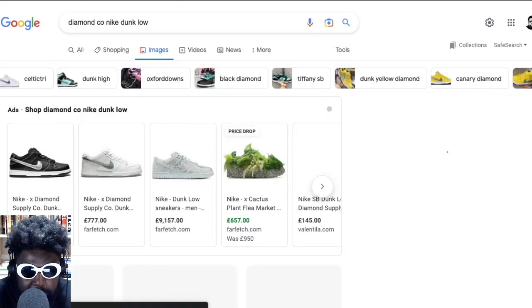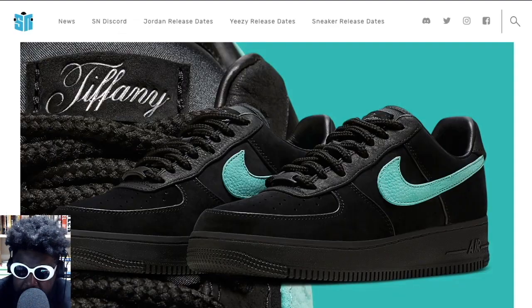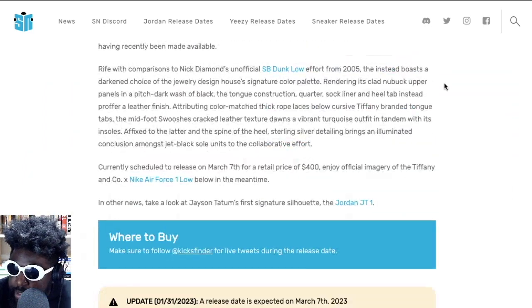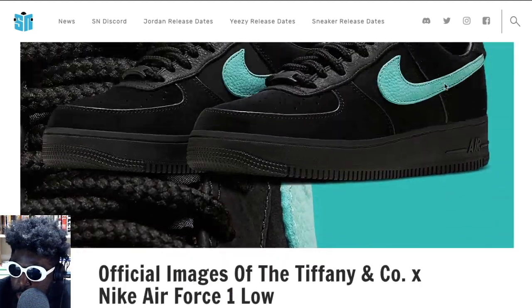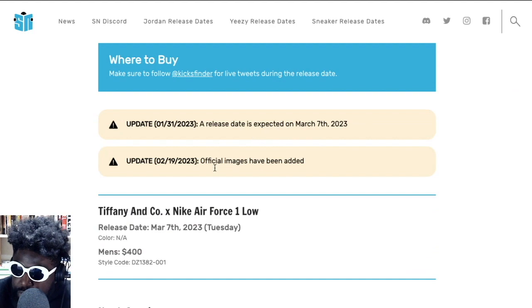I'm not really impressed with these Tiffany Air Force Ones — they look pretty crap, very underwhelming. They're due to release on March 7th, 2023. If you're interested, go and cop them — retail is going to be about 400 pounds.